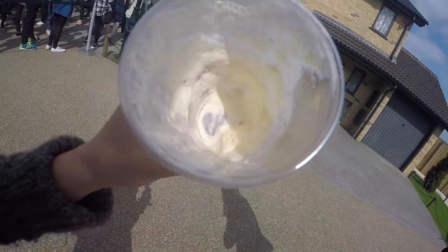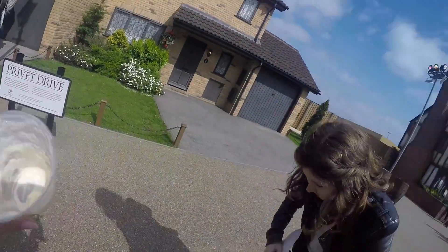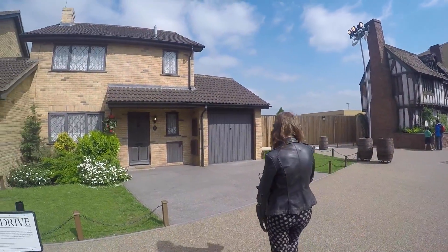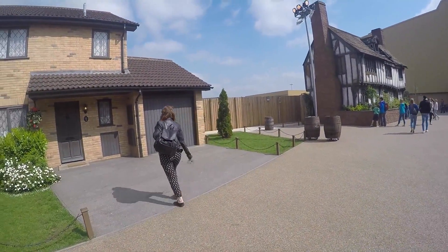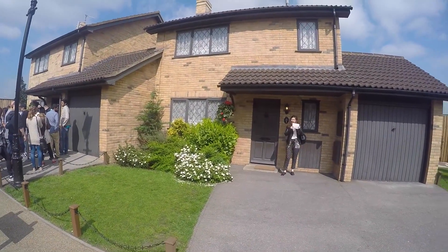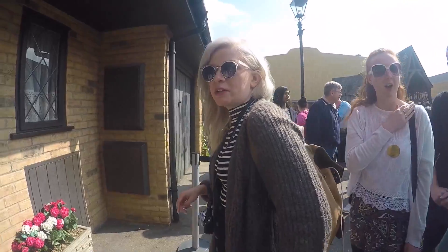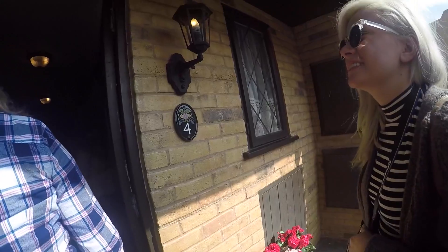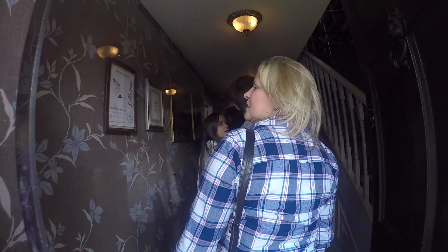Look at that! It's like foamy sugar. Taylor has an idea for a picture. Okay. Thank you.